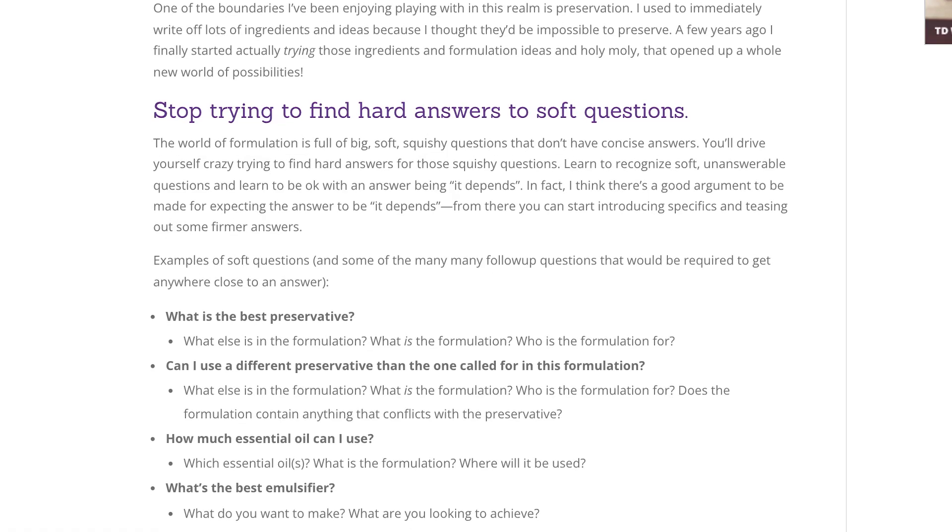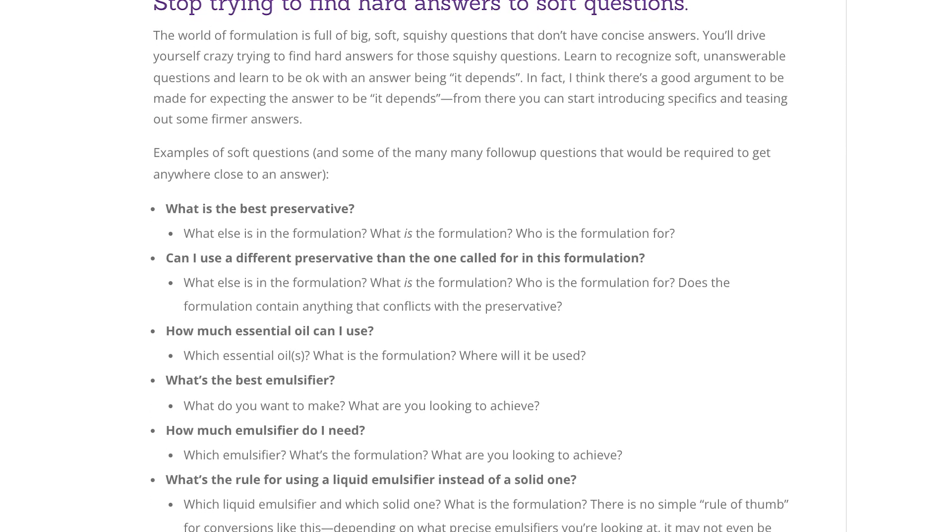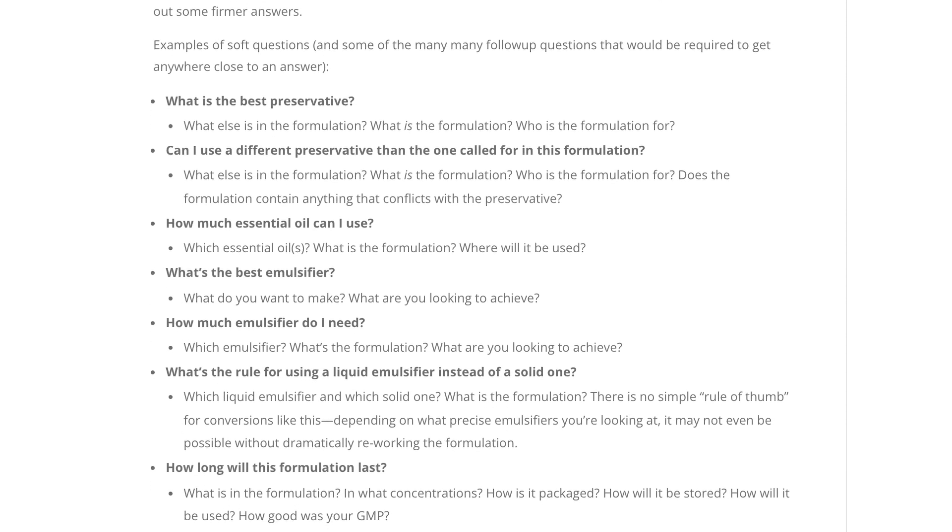Some common soft questions I get asked are: How much essential oil can I use? What is the best preservative? How much emulsifier do I need? All of these require a lot more follow-up questions to offer anything resembling an actionable answer. Please make sure you're reading the partner blog post for more details — I've got them all written out there.